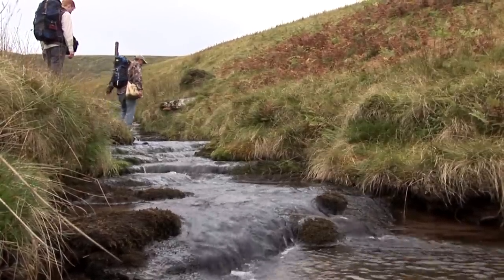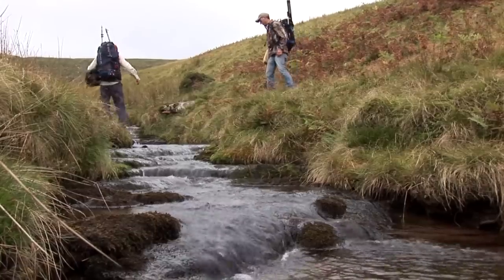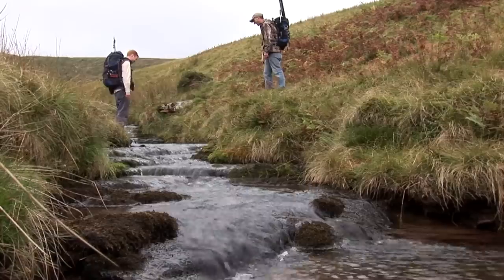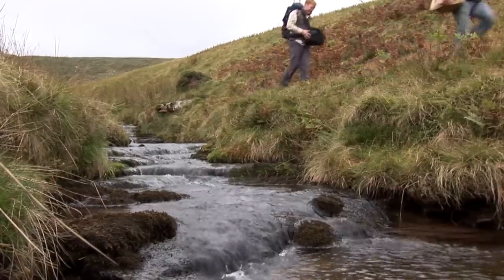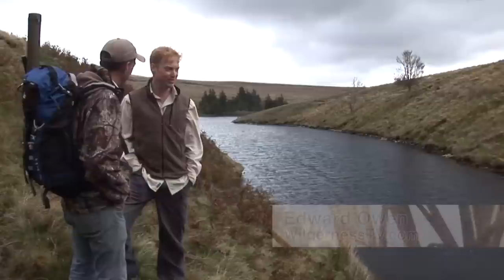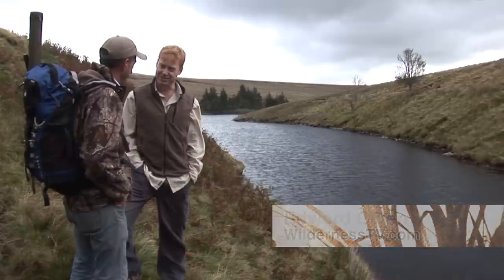That was a nice trek up there this morning. Yeah, it's absolutely stunning, gets the blood pumping. So tell us how you found out about this lake. Well, I just came out for a walk. I fancied climbing a mountain a couple of weeks ago, had a look on the map and picked the highest one in the Black Mountains. Up I came and I didn't know there was a reservoir here but here we are. We think it might be one of the highest reservoirs to fish in south Wales — 1,800 feet up.